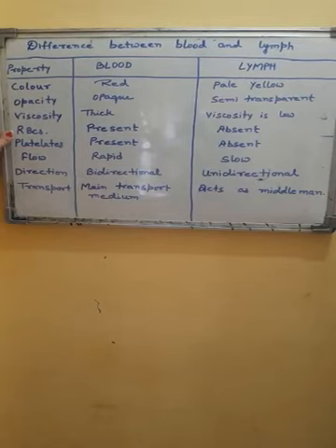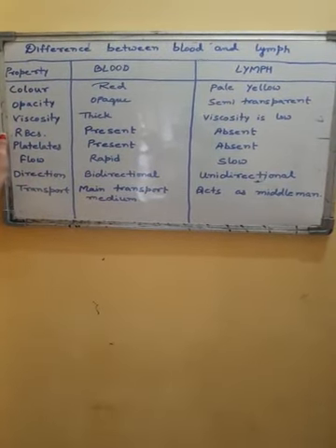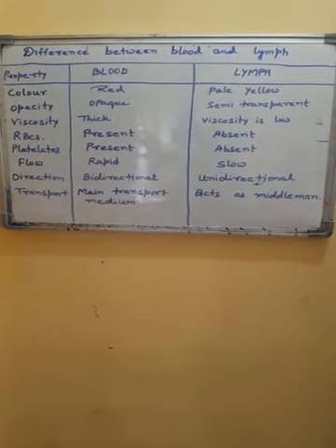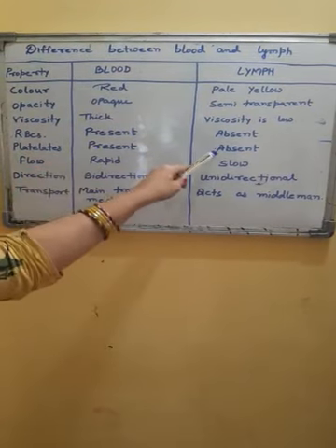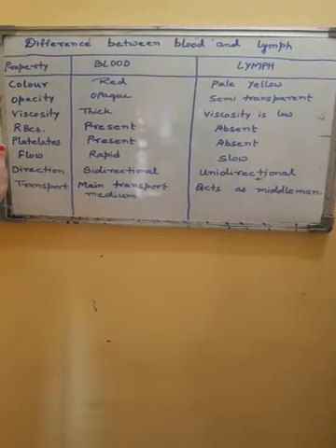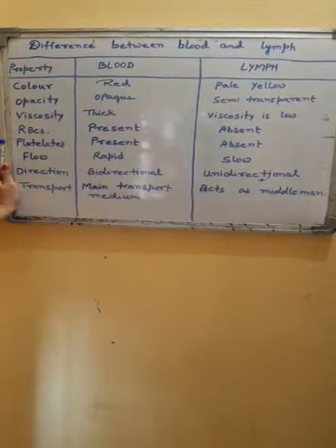On the basis of presence of RBCs: RBCs are present in blood, whereas RBCs are absent in lymph — that is why lymph is not red in color. On the basis of platelets, platelets are present in blood whereas these are absent in lymph. Students, can you recall the function of platelets and on that basis differentiate between blood and lymph? Think about it and send answers after the video.